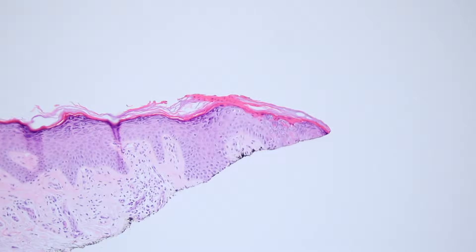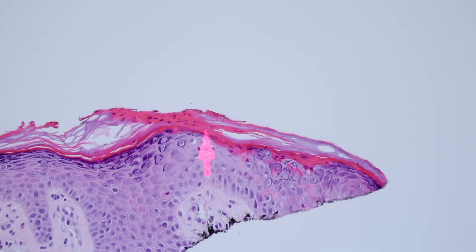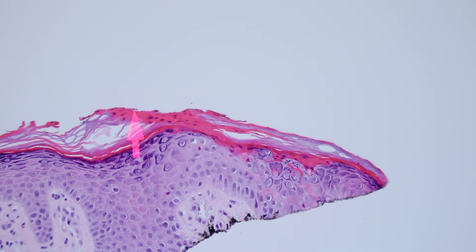See here at this edge — here's the cornoid lamella. You've got this little tower of scale, and oftentimes it kind of leans back. The parakeratosis leans back towards the center of the lesion. And underneath it, usually there's this kind of vacuolation change and occasional dying keratinocytes. It's really important not just to find a little tower of parakeratosis, but to find that little vacuolation and dying keratinocytes underneath it.